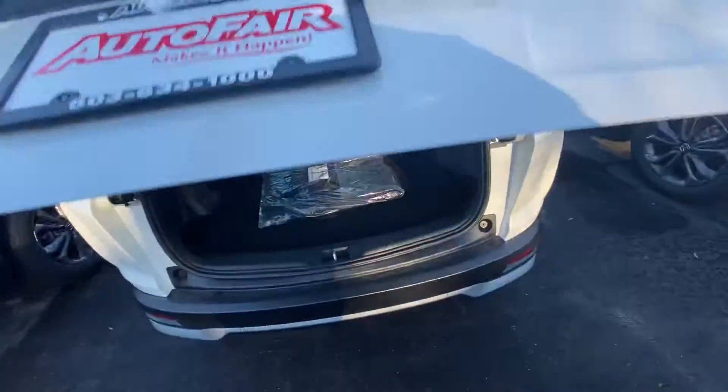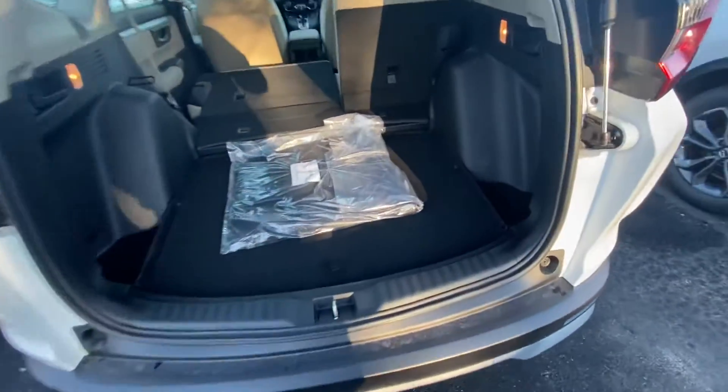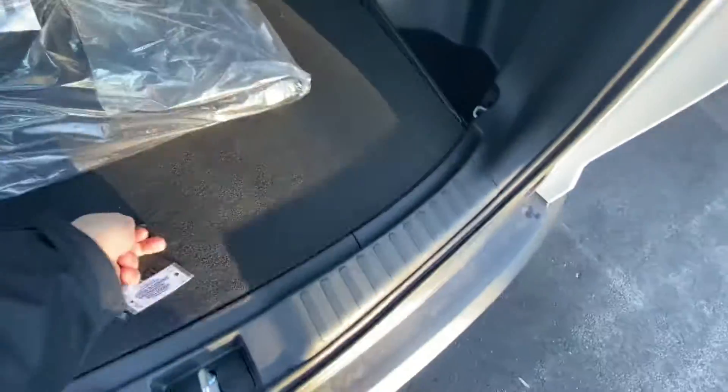I'll pull open the trunk space for you. We do have plenty of room. The seats do fold down in a 60-40 split for you. You also have your spare tire, and that's a full size.